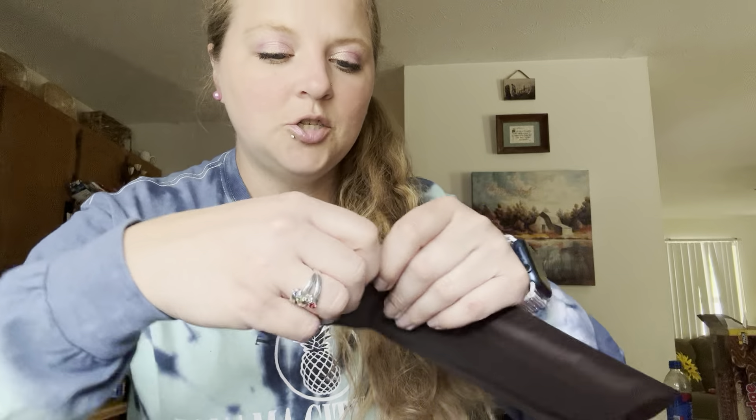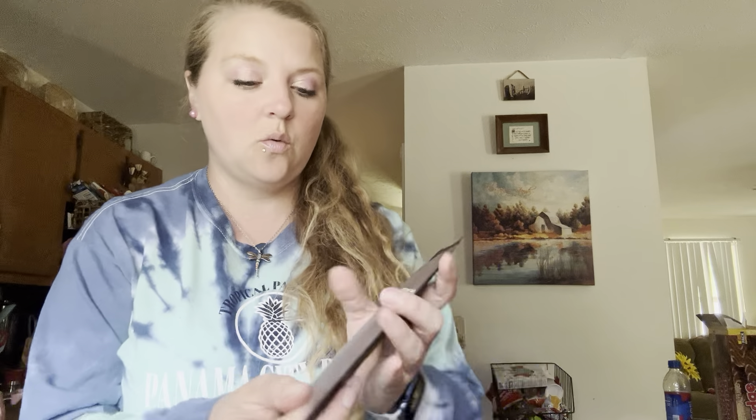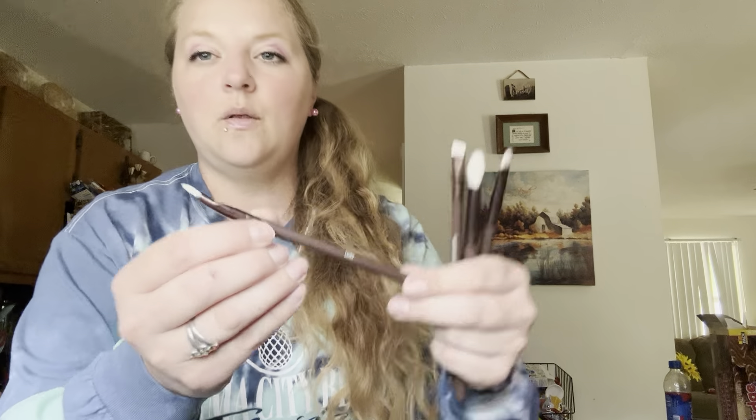I'll show what I got. The first thing I have here is this Beauty for Real eyeshadow brushes. So y'all, I woke up today freezing — you can tell I have a long sleeve shirt on and jogging pants. It's cold outside so I turned my air off and had the doors open to let some air come in. These are nice — we have a liner brush.